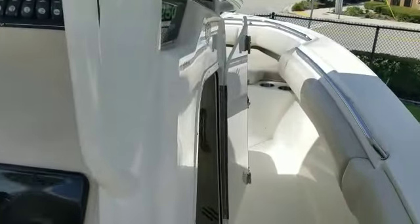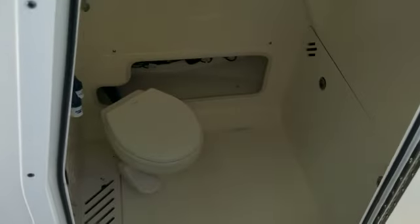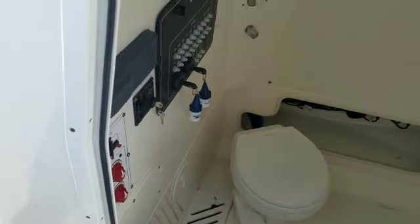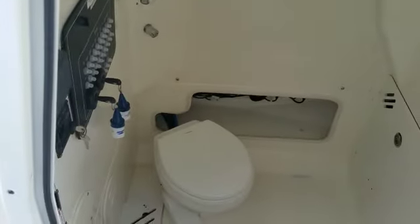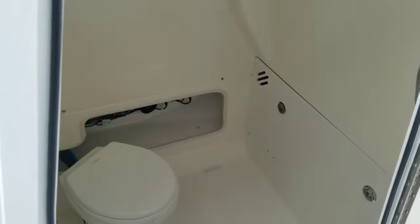The size of the head on a 25 is impressive — real vacu-flush toilet, keyless ignition. Everything is so perfectly thought out by Whaler. You probably have almost more than six feet of headroom in this toilet area.